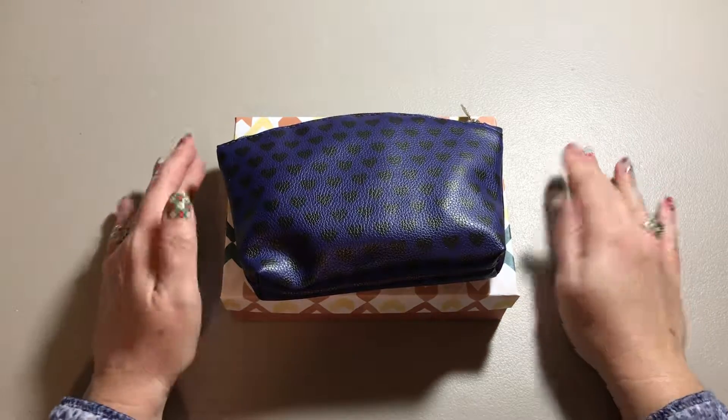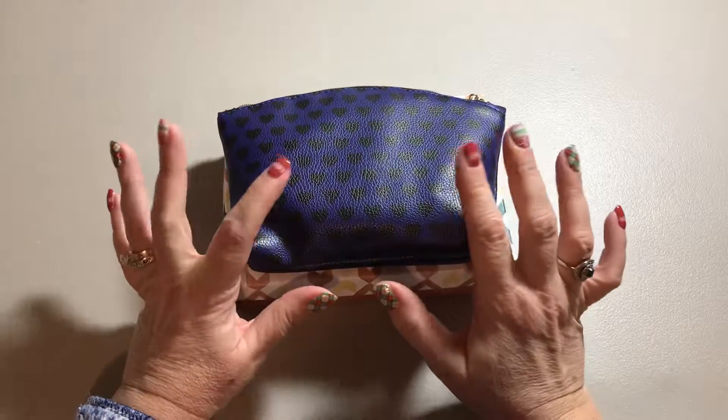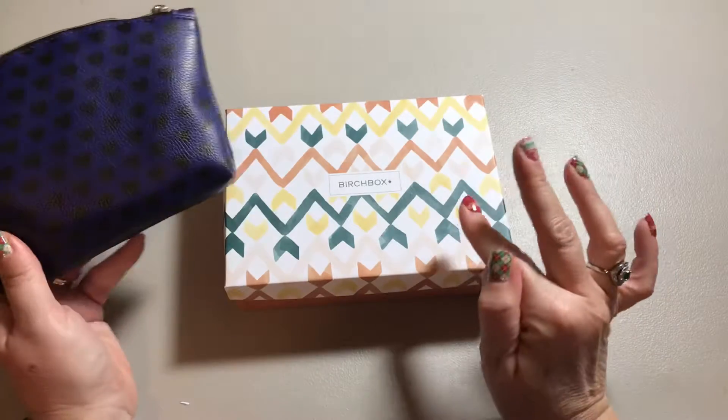Hi everybody, it's Rhea. I am here today to compare November's Ipsy bag and Birchbox.